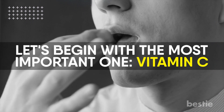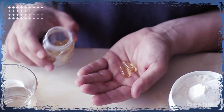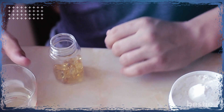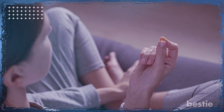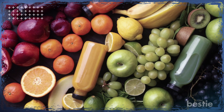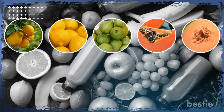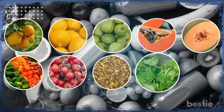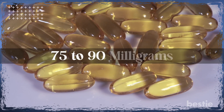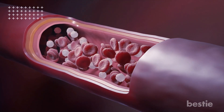Let's begin with the most important one: vitamin C. There's nothing better than a good dose of vitamin C to boost immunity when the weather starts changing and the viruses are at their peak. Vitamin C helped us maintain health during the COVID-19 outbreak. It's a water-soluble vitamin occurring naturally in vegetables and fruits like oranges, lemons, guavas, papayas, cantaloupes, red and green peppers, tomatoes, sprouts, spinach, and strawberries. Having 75 to 90 milligrams of vitamin C can increase the production of white blood cells and help in the rapid healing of wounds.